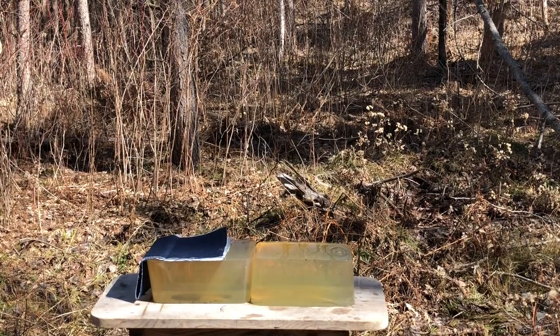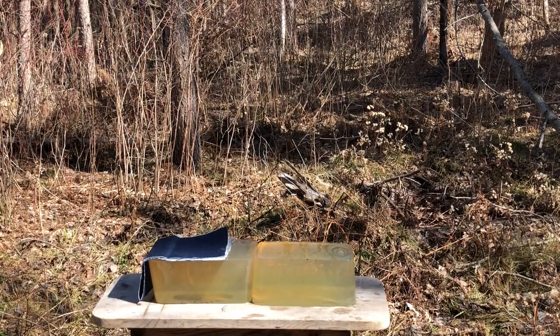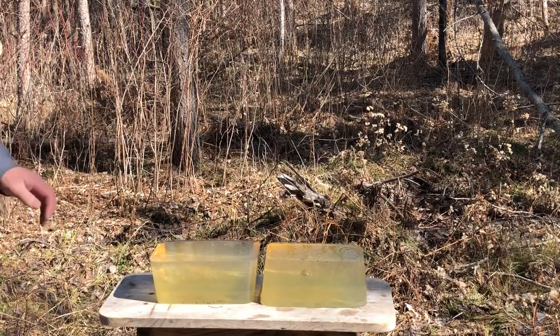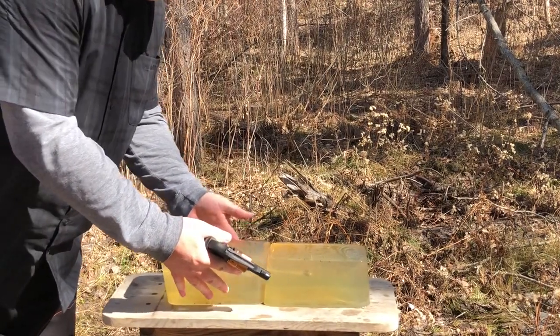First I'm going to test the Remington. Good expansion, good capture — classic hollow point performance.